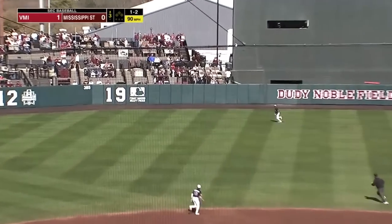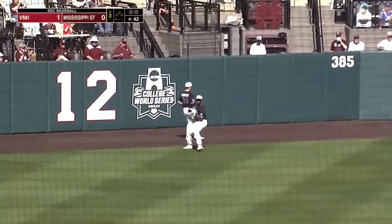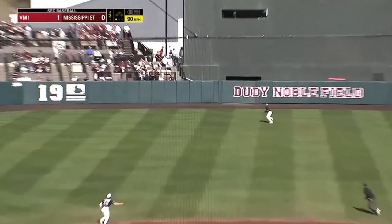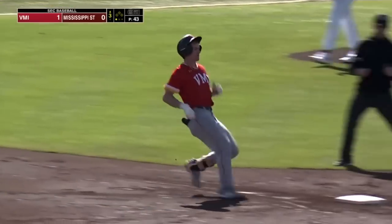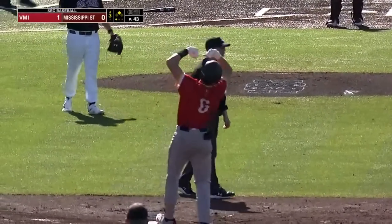That ball hit well into left center field, and Dakota Jordan on the run to make the catch — there with no troubles. There's another fly ball deep left field. Jordan going back this time to the track, and that's off the wall. And on his way to second is Justin Stark, first pitch swinging, and he doubles off the wall in left field.